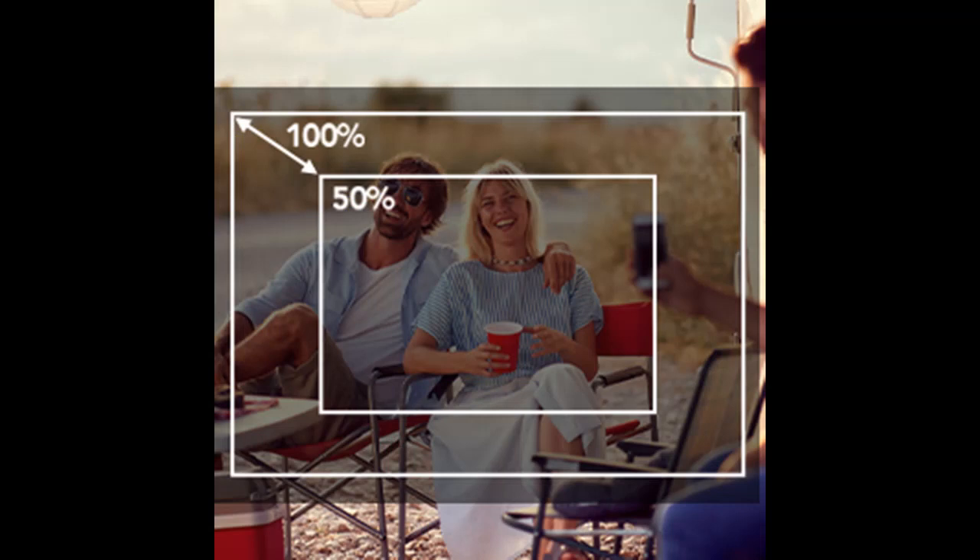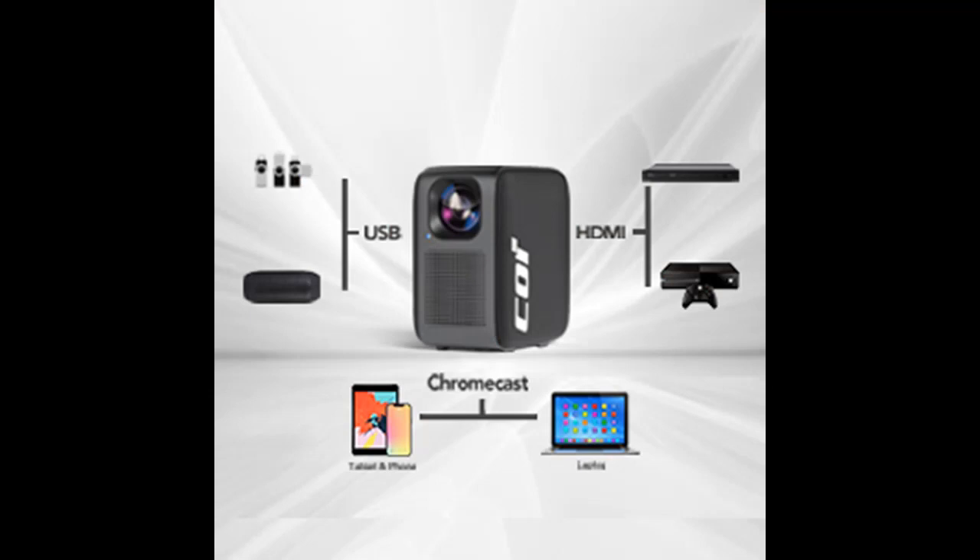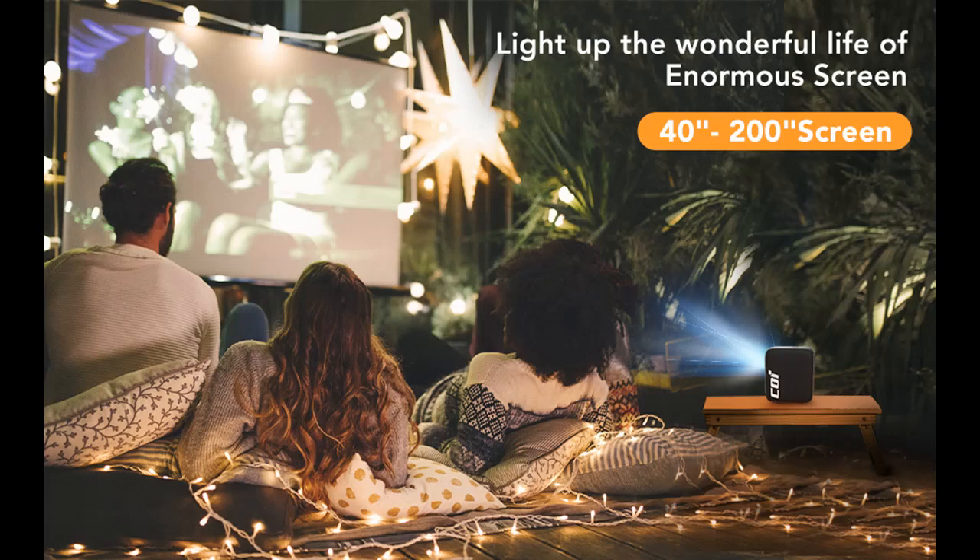Long Lamp Life and Multiple Device Compatibility: With 400,000 hours of long lamp life, if you use it for 4 hours a day, you can use it for about 27 years. This outdoor projector's built-in HDMI, USB, AV, and audio ports make it easier to connect TV sticks, USB discs, PCs, laptops, MacBooks, iOS and Android devices, PS5, game consoles, and external speakers.